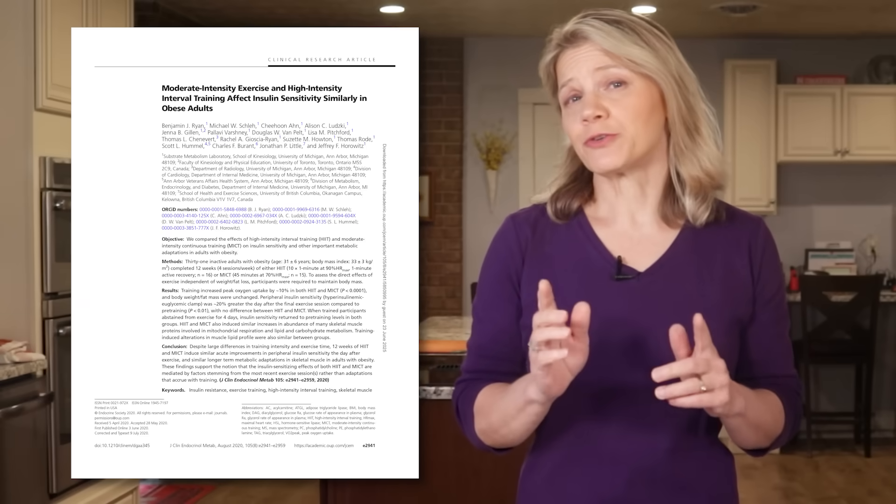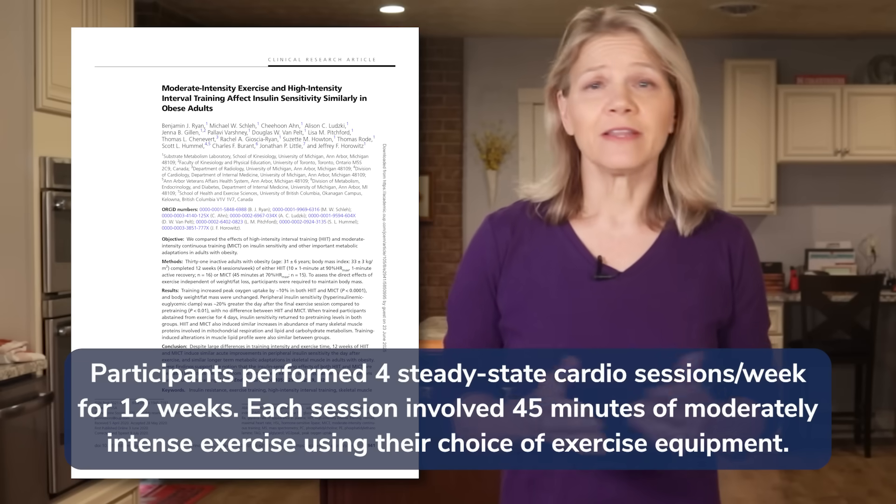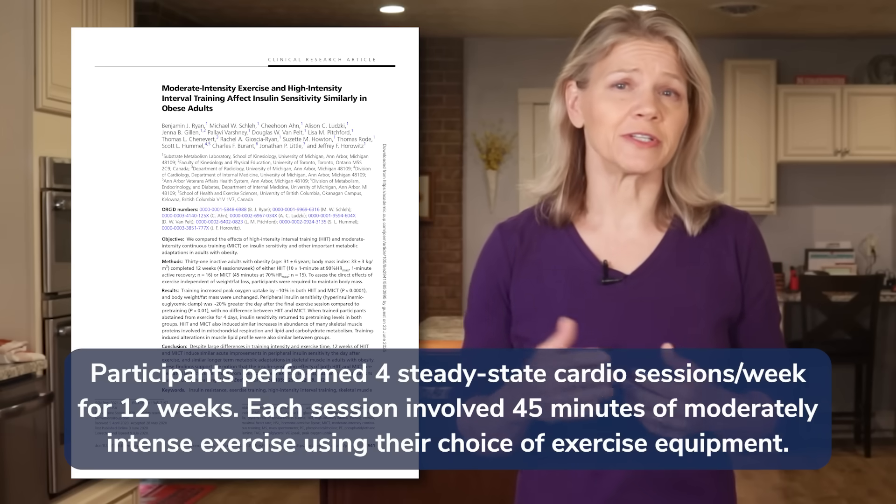If you don't want to do intense exercise, steady-state cardio at a moderate pace will also work, but you'll have to spend more time doing it. The study that discussed 20-minute HIIT workouts also looked at 45-minute moderate-intensity cardio workouts, and found that even though the pace was slower, participants had similar improvements in insulin sensitivity after each exercise session. Walking briskly, jogging, hiking, and cycling are popular steady-state exercises, but any activity that gets your heart rate up and that you can maintain for an extended period can work. The only caveat is that you need to put in the time.